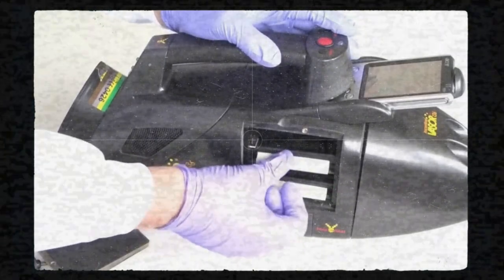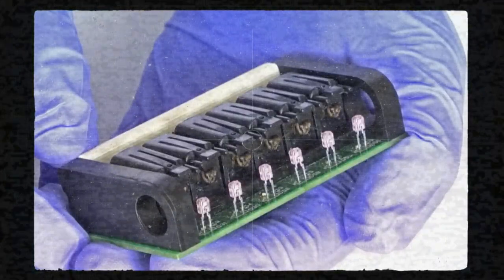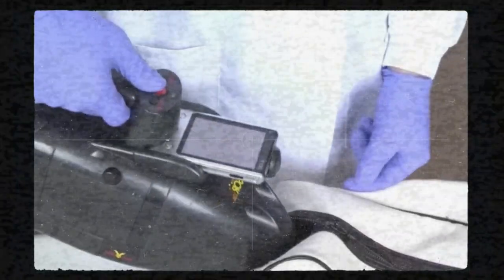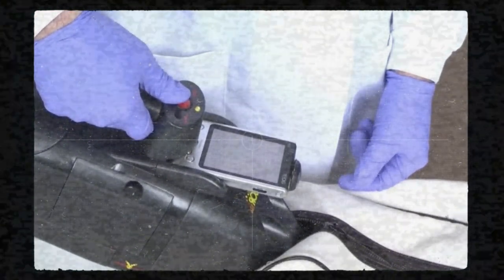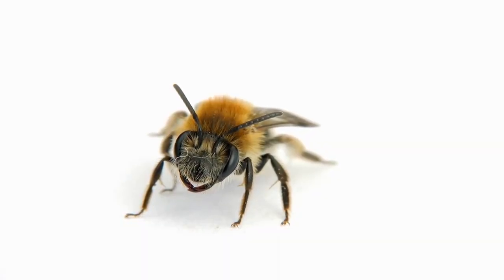Now for the actual test: load six cartridges into the portable detection unit, with each cartridge containing six bees. Notice the infrared light in front of each bee. The monitoring screen displays 36 green squares, each representing a bee that has not yet responded. To test an air sample, place the portable detector near the target and press a button — all 36 bees are exposed to the air sample for six seconds. When a bee extends its proboscis, the corresponding square changes from green to red.